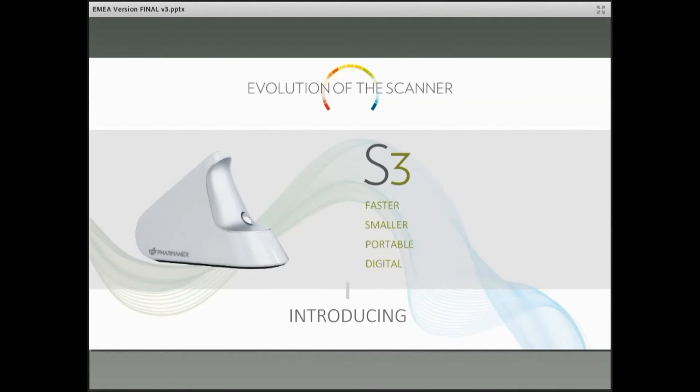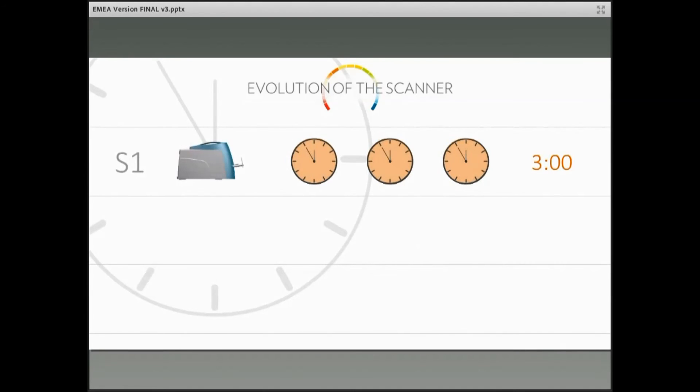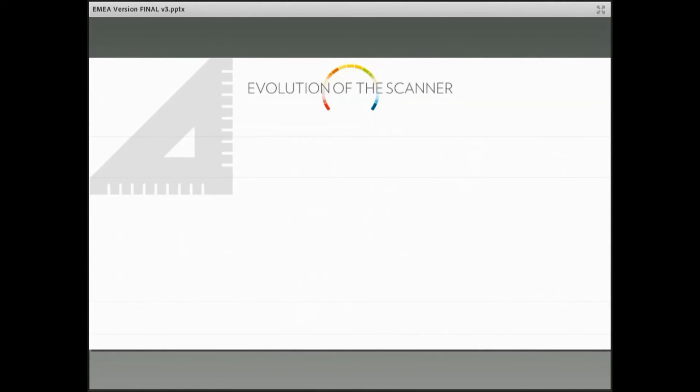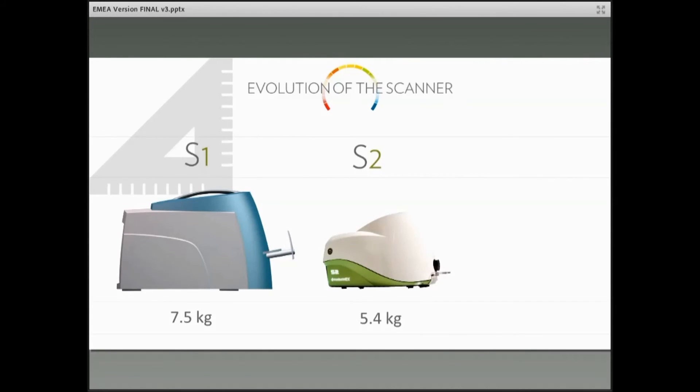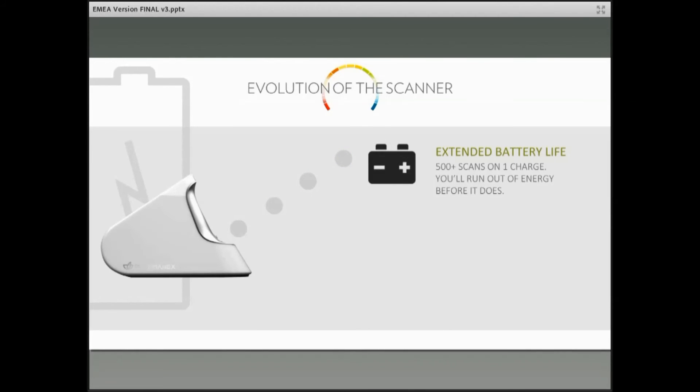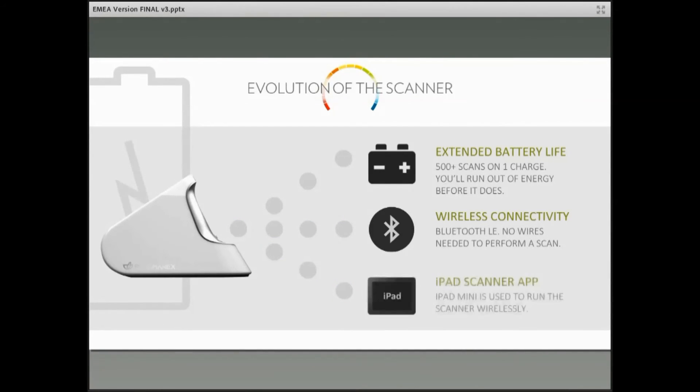This is portable and it's digital. Comparing the times, a three-minute scan has now been brought down to 30 seconds, which has really helped to make it easier to scan more people more efficiently. This slide shows the difference in weight — we've gone from 7.5 kilograms plus a computer down to 1.7 kilograms. We now have an internal battery good for about 500 scans, wireless connectivity to an iPad with an app used to run the scanner wirelessly. Everyone agrees this is a huge step forward in the evolution of the scanner.